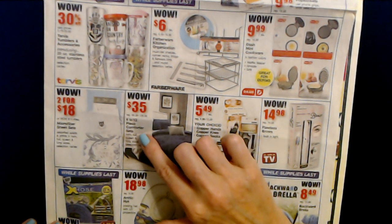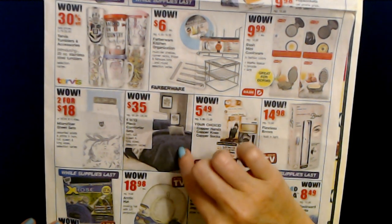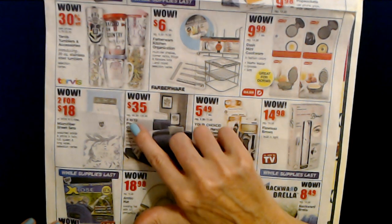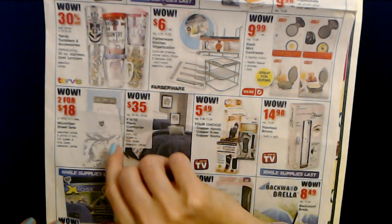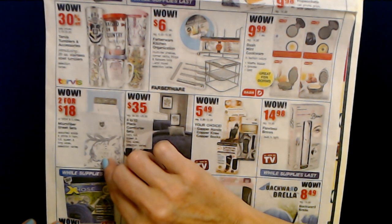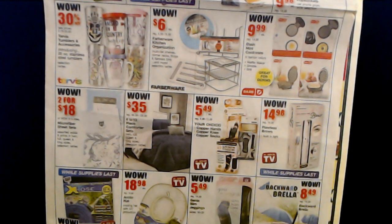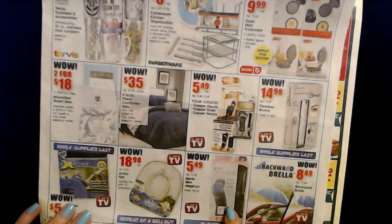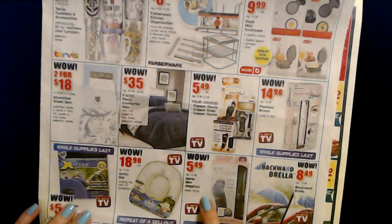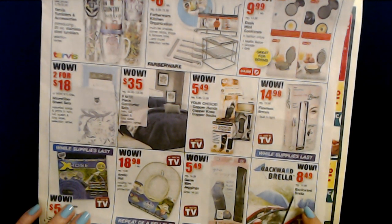Oh, this would be worth checking out — they have 6 to 12 piece comforter sets in twin, full, queen, and king sizes. Selection varies, only $35 — regularly $99.98 to $129.98. And you can get microfiber sheet sets, two for $18, assorted solids and prints in twin, full, queen, and king sizes. And they have Genie Slim Jeggings, sizes medium to 3X with an ultra-plush lining, for only $5.49. Oh, and they have that backward umbrella that closes differently — only $8.49. I kind of wanted to get one of those.